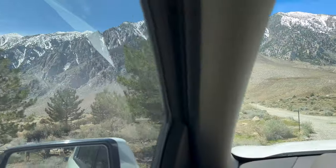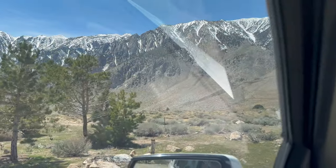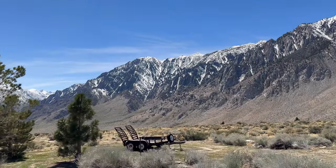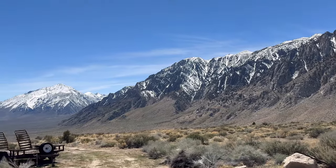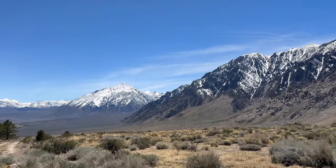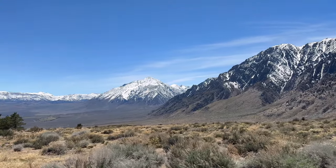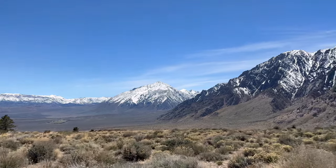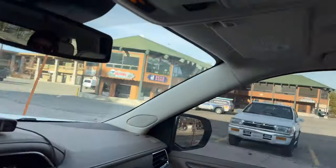You can't beat the view that some of these houses have right here — this mountain range is spectacular. Alright, we're gonna head on down to the Warming Hut, get some dinner with everyone.